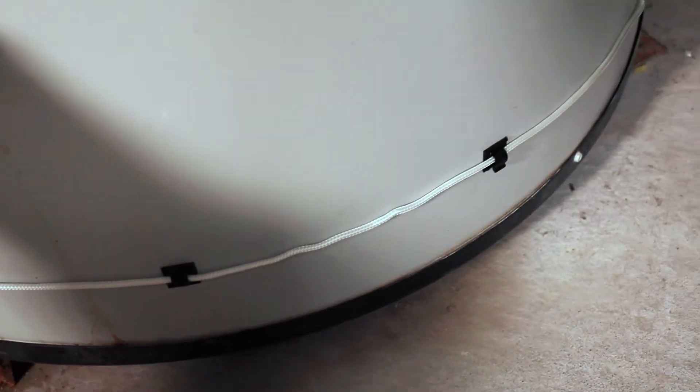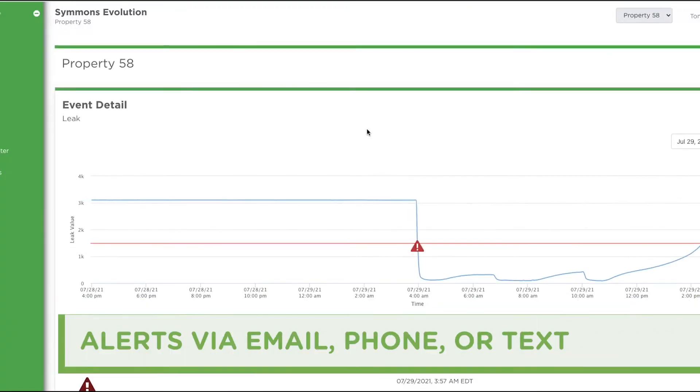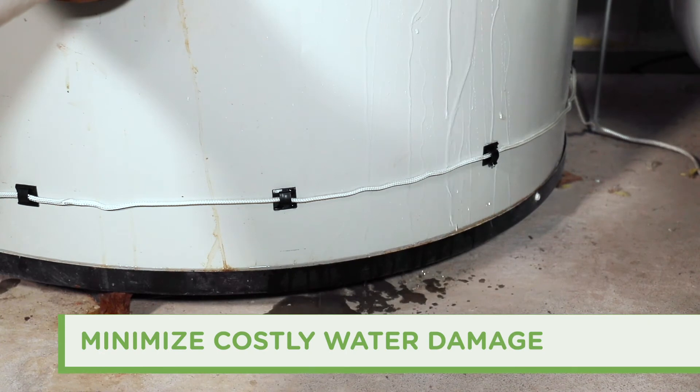Evolution is also a specialized leak sensor system that triggers alerts via email, phone, or text when leaks are detected, potentially minimizing or eliminating costly water damage.